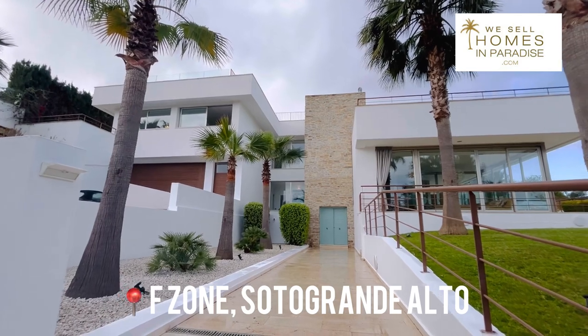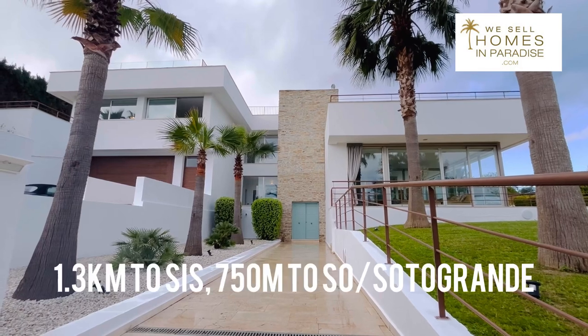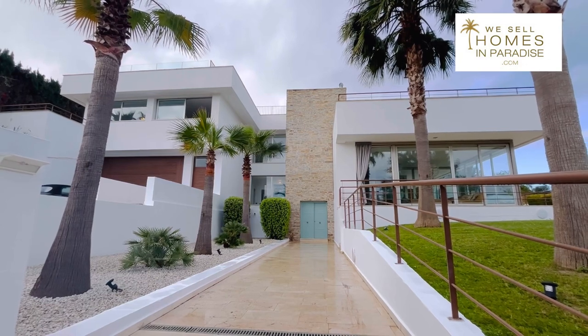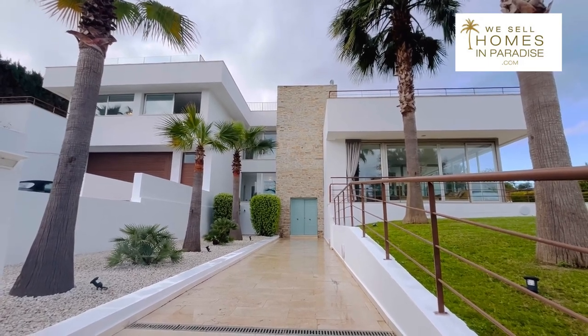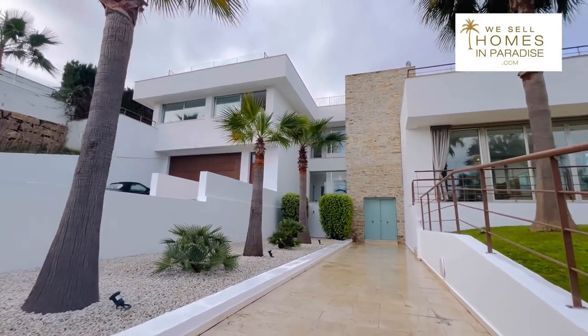Now if you don't know the F-Zone, it is in Sotogrande Alto and this particular location is really well placed because you're equidistant between the Sotogrande International School and the Sotogrande Hotel and Almanara golf course. In fact, if you have kids they could actually walk to school and you could walk up and play golf or go to the Sotogrande Spa.